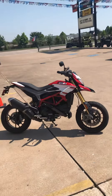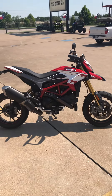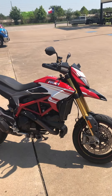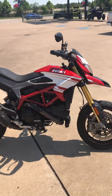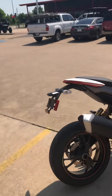Welcome back to Wild West Motorplex where we got the goods. Check out this beautiful 2016 Ducati — the Italian brand that everybody loves and knows. This is a 939 SP Hyper Motortar. This is a beautiful bike, and this is what I would call a fun street bike.